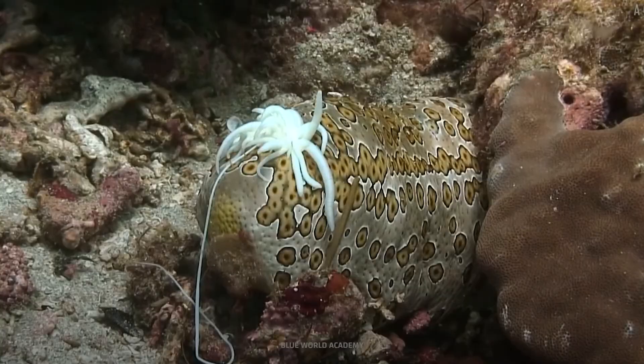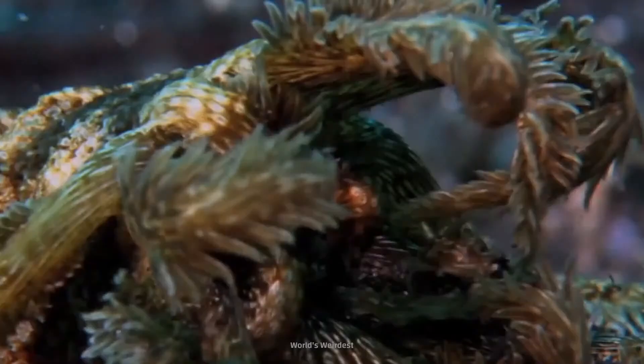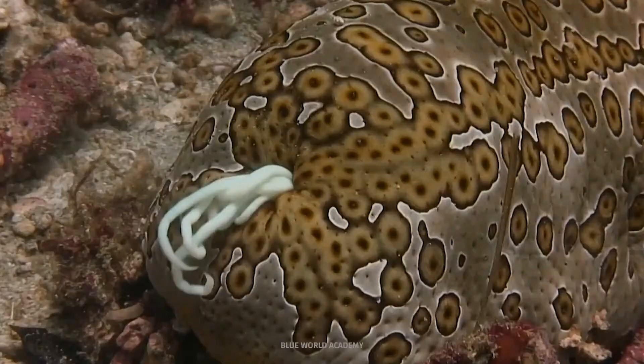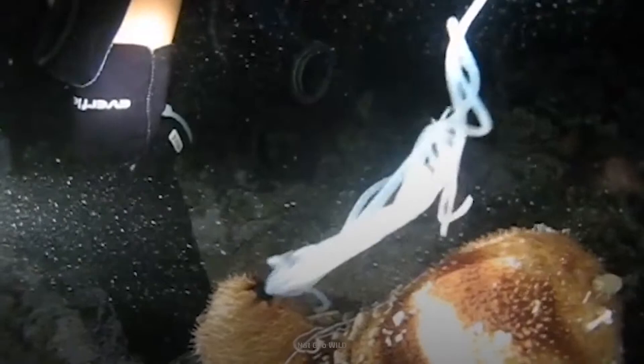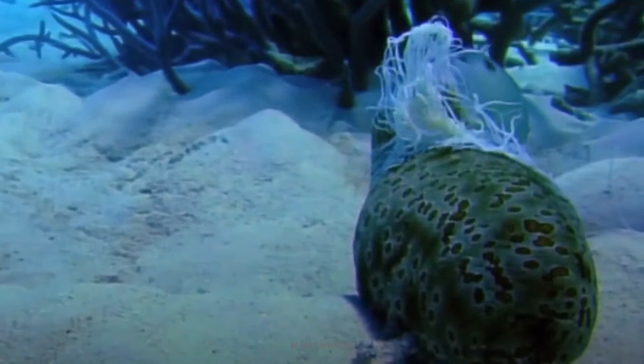Let's find out what that sea cucumber was shooting out earlier. The answer is B — its guts. Its last-ditch effort is to squirt its toxic internal organs out its anus toward the predator to confuse and deter it. When it works, the sea cucumber lives to see another day, and its internal organs eventually regenerate with no harm done.